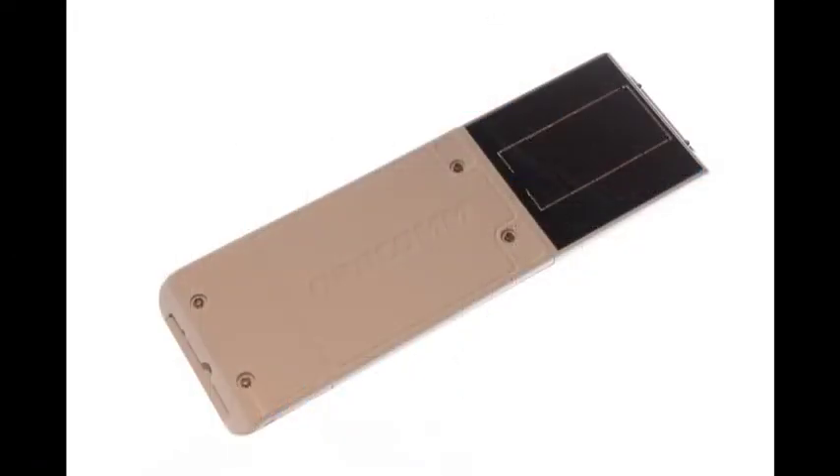Orbcom's GT1100 is a self-powered solar device with unlimited messaging. Initially it is a cellular platform, but future releases will have dual-mode satellite as well.